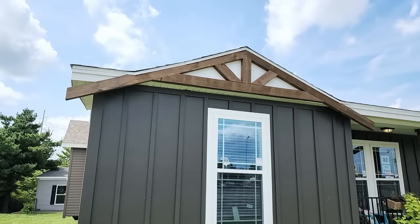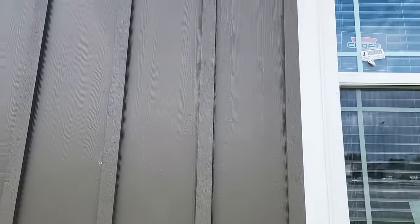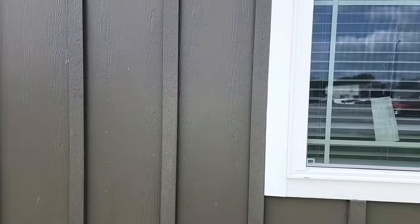You can see the nice cedar gable up there. This home has hardie board siding on it — it's a cement fiber board. It's great stuff. The bugs don't like it, it doesn't rot or deteriorate, it's paintable, very low maintenance, and it has a very long warranty on it.